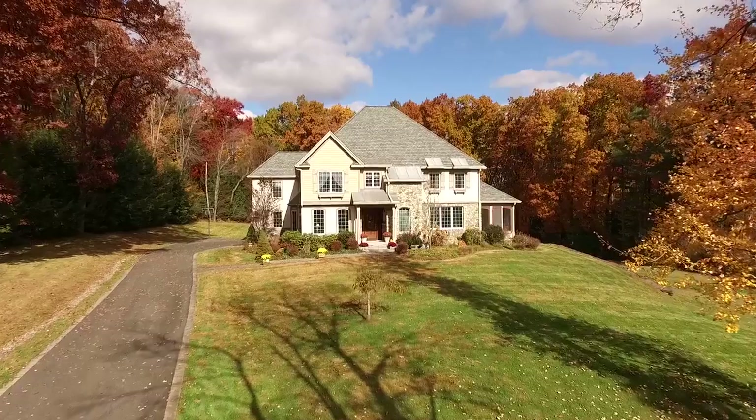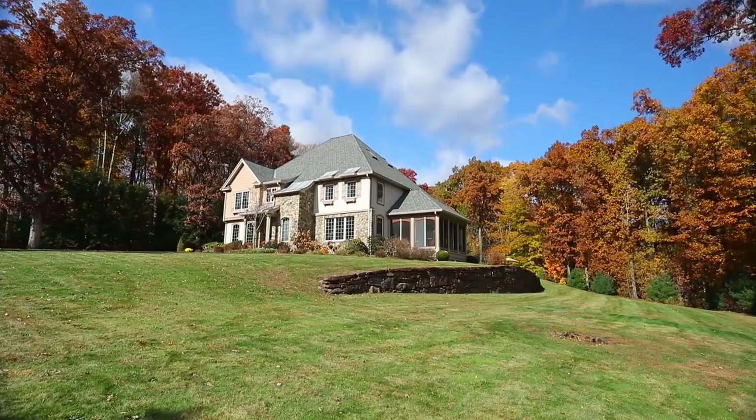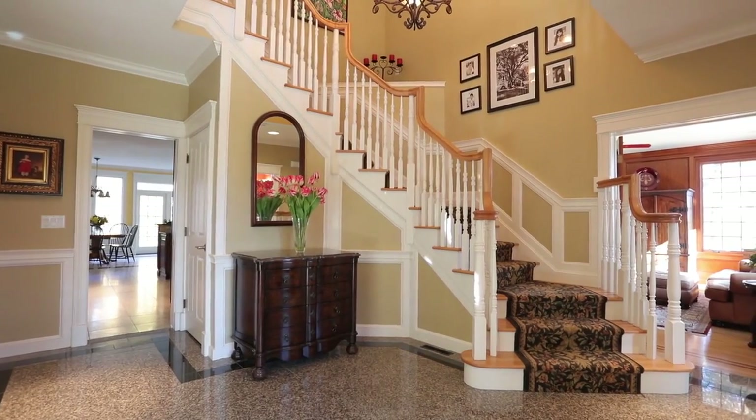Built in 2002 by Richard LaChapelle, a well-known builder throughout Hamden and the surrounding counties, this showcase property is set on a beautiful 1.6-acre lot.